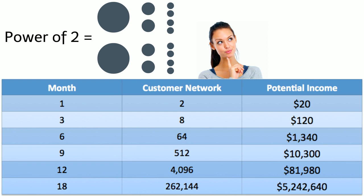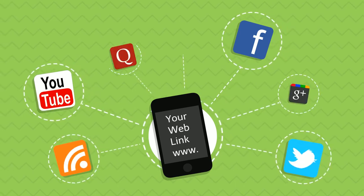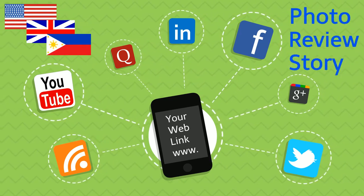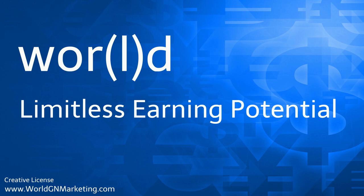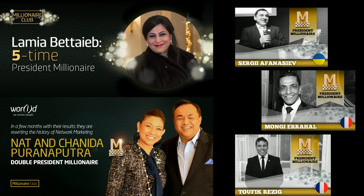You might be asking yourself, is this real? Absolutely. Through the power of social media, sharing your personal web link is super easy. You can reach people from the US to Europe or even Asia by simply posting a photo, a product review, or a personal story about your experience and adding your personal web link. The earning potential that World provides its customers is limitless. World already has a documented handful of members earning $2 to $4.8 million a year and thousands earning life-changing income across the globe.